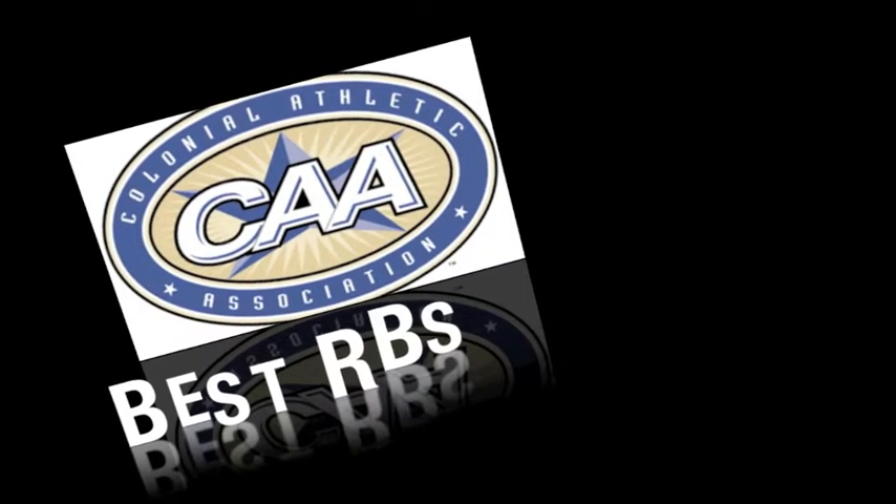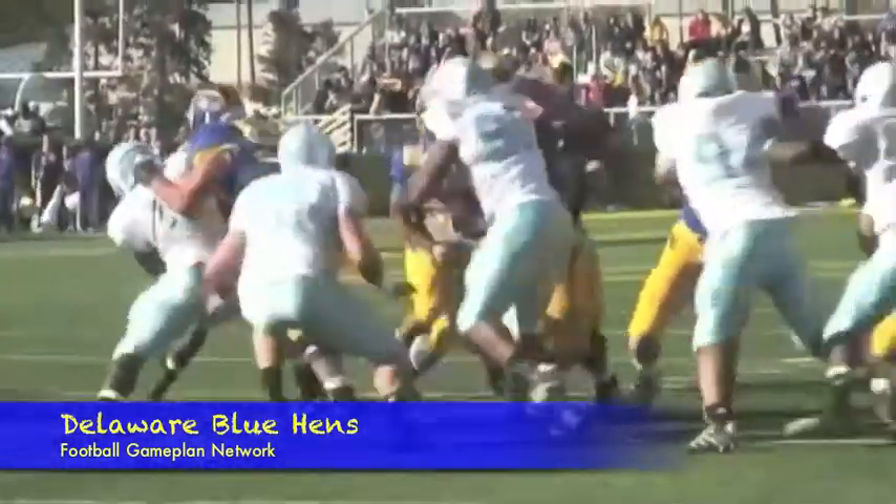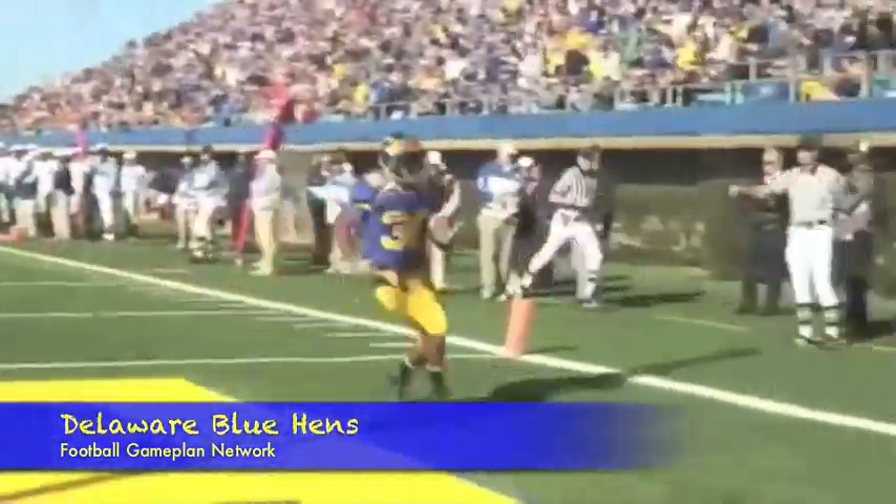Best group of running backs — I'm going with Delaware. You look at what they have in the backfield: Andrew Pierce is their star with over 1,600 yards rushing last season and 14 touchdowns, but don't sleep on David Hayes. He contributed 500 yards and could be a starter on a lot of teams in the FCS.